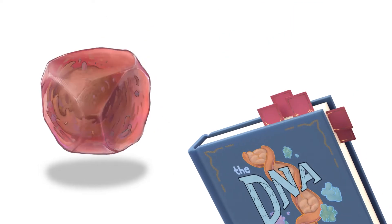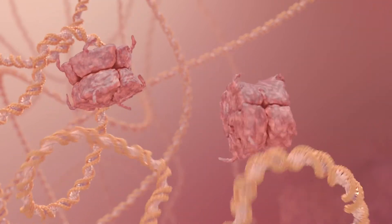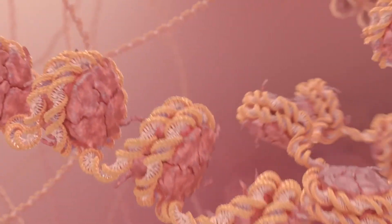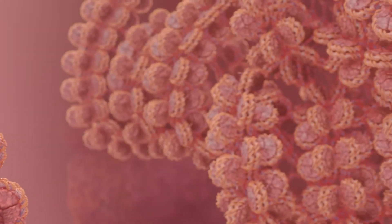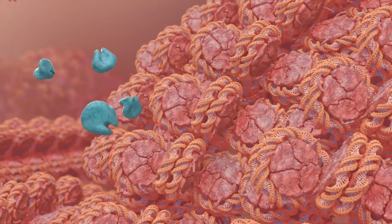How does epigenetics make these gene selections? It all starts with how DNA is stored in the cell. To keep itself organized, DNA wraps around wheel-like proteins called histones. This combination continues to twist upon itself until it creates a tightly packaged rope called chromatin. Genes in this form are locked away and won't produce proteins.